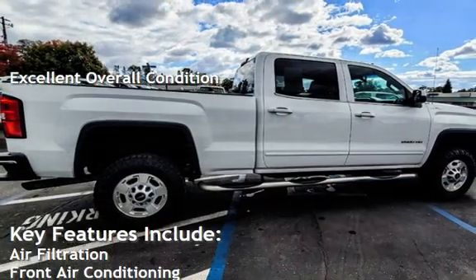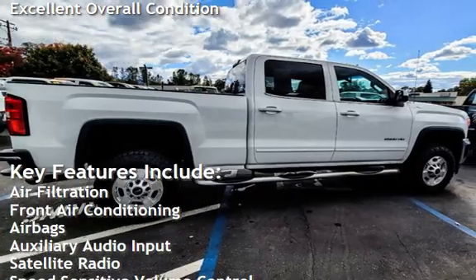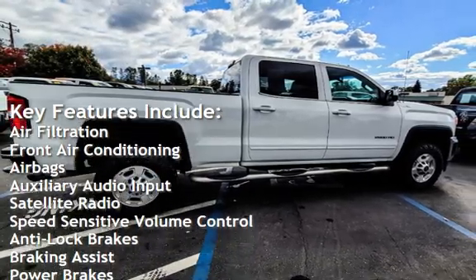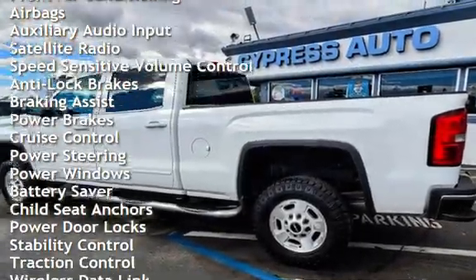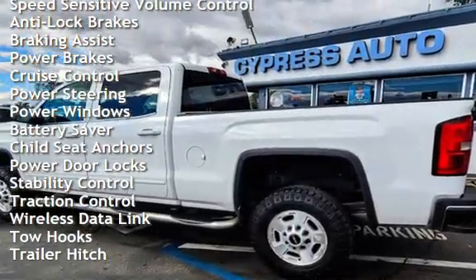Key features include air filtration, front air conditioning, airbags, auxiliary audio input, satellite radio, speed-sensitive volume control, anti-lock brakes, braking assist, and power brakes.